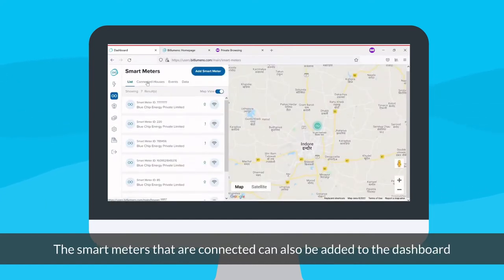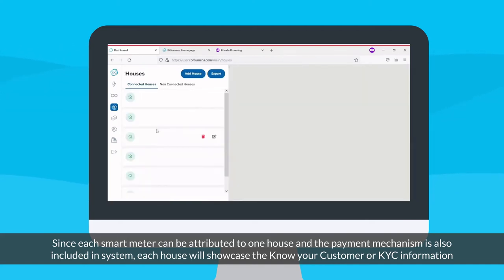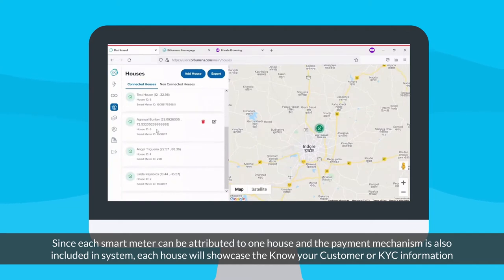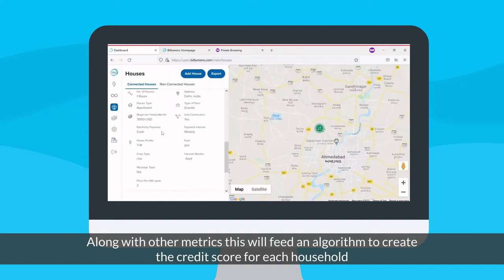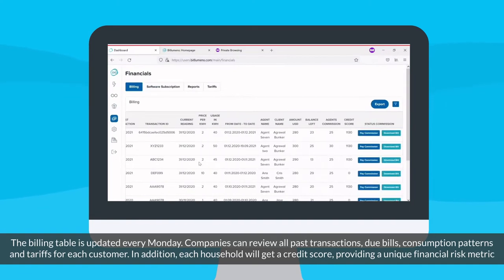The smart meters that are connected can also be added to the dashboard. Since each smart meter can be attributed to one house and the payment mechanism is also included in the system, each house will showcase the Know Your Customer or KYC information. Along with other metrics, this will feed an algorithm to create the credit score for each household.